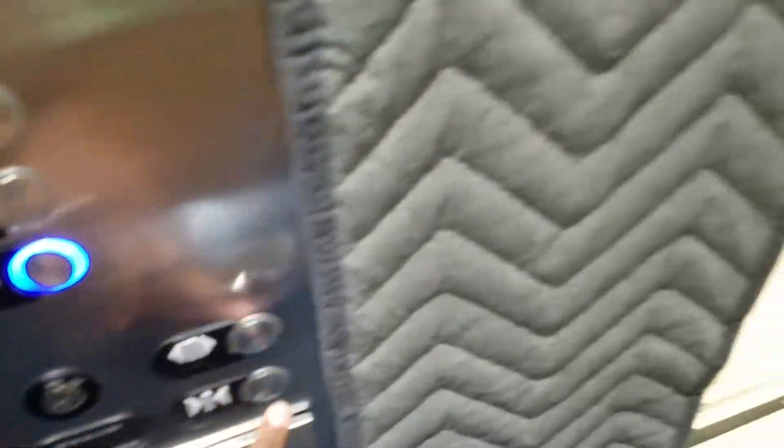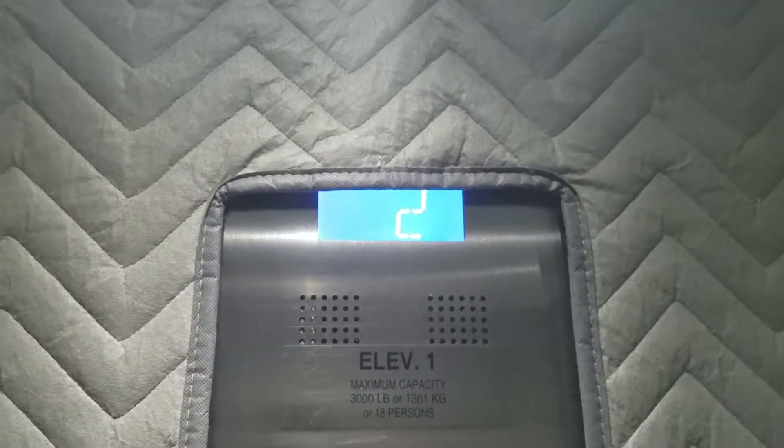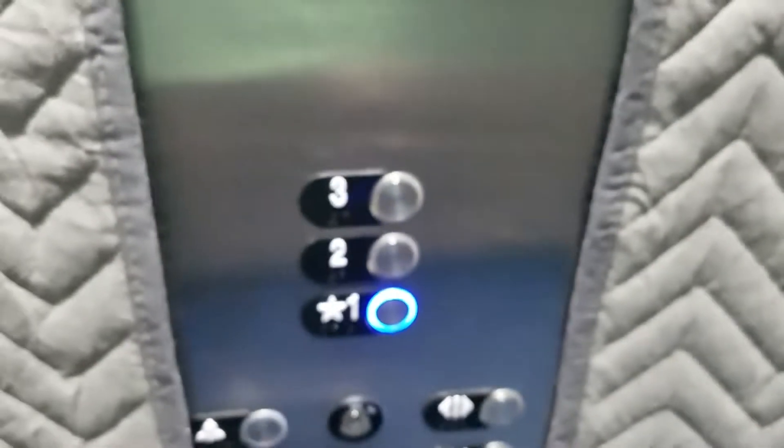Going down. Let's go back to one. Two. I like these fixtures so much. Otis Gen 2.